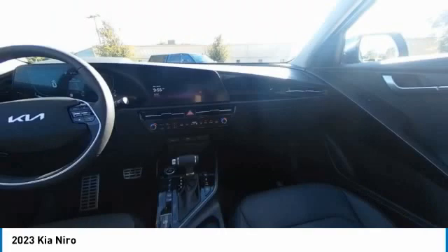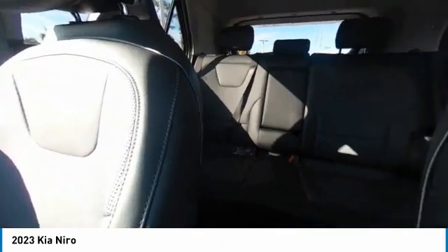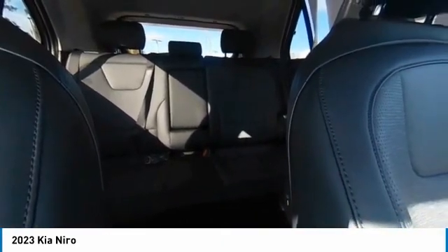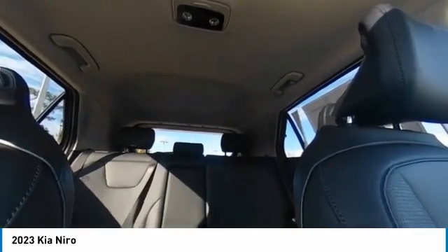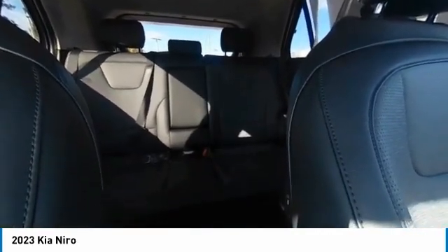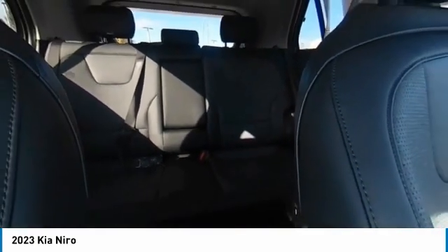This vehicle has less than 100 miles. Here are some of this vehicle's great options: backup camera, steering wheel audio controls, remote engine start, navigation system, keyless entry, LED headlights, power lift gate, traction control, stability control, lane departure warning.